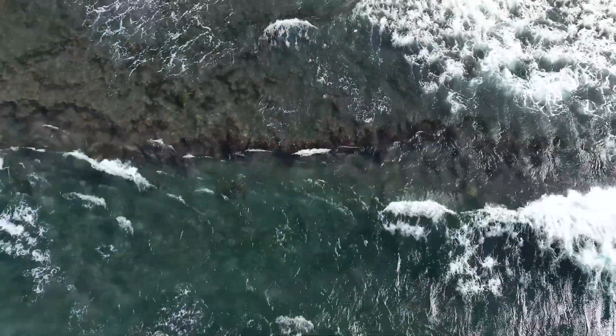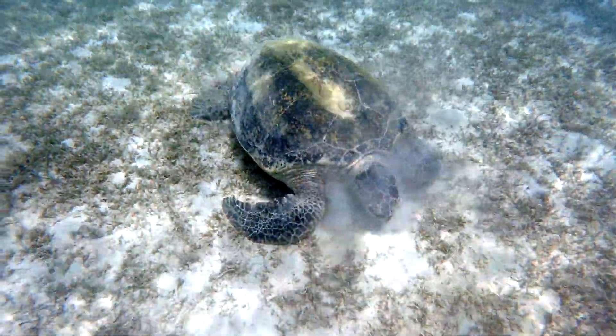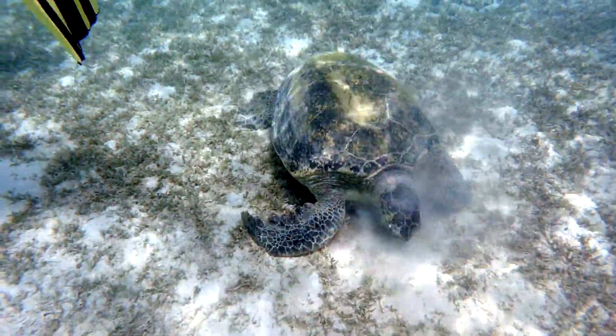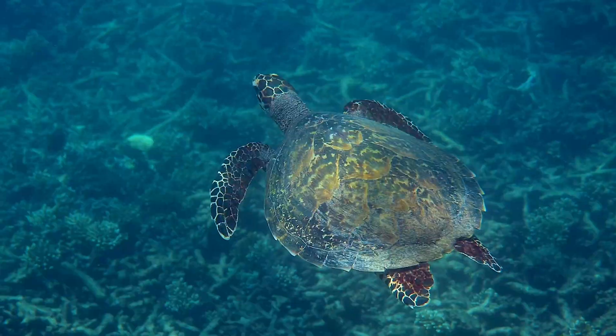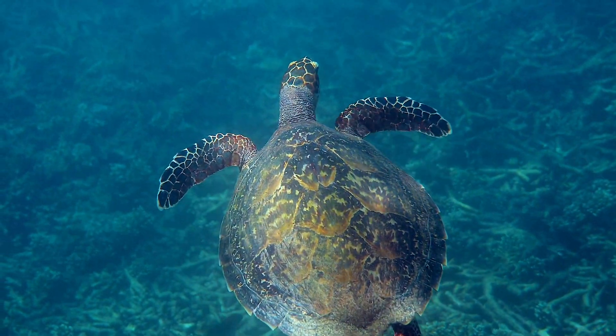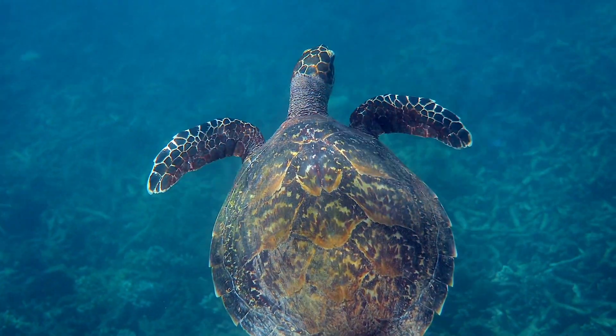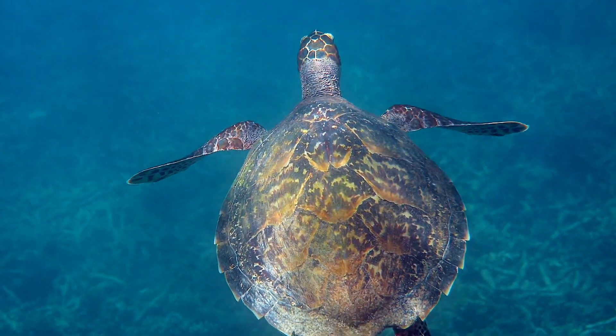Green sea turtles inhabit tropical and subtropical seas worldwide, favouring coastal areas where seagrass beds thrive. These gentle giants embark on long journeys across oceans, guided by an extraordinary ability to detect Earth's magnetic fields.